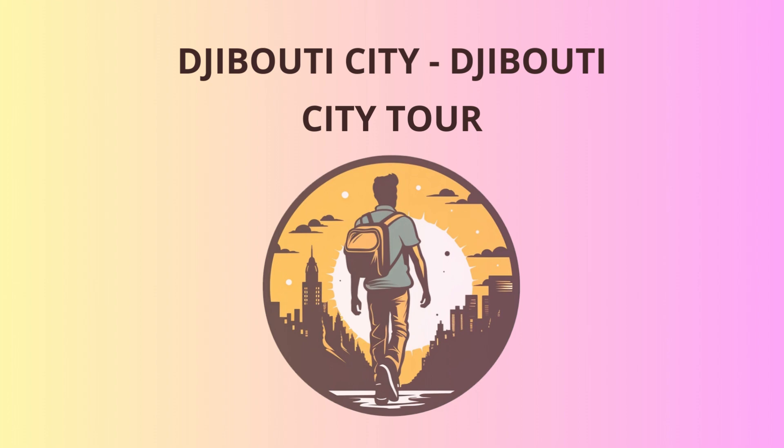Feeling thirsty after all that exploring? Fear not, for we're off to Lake Assal next. Brace yourself for a unique experience, as you stand at the lowest point in Africa and the third lowest point on Earth. This hypersaline lake is known for its mesmerizing turquoise waters and makes for an unforgettable photo opportunity. Remember, it's so salty you can float like a cork, but don't drink it unless you fancy an impromptu salt cleanse.